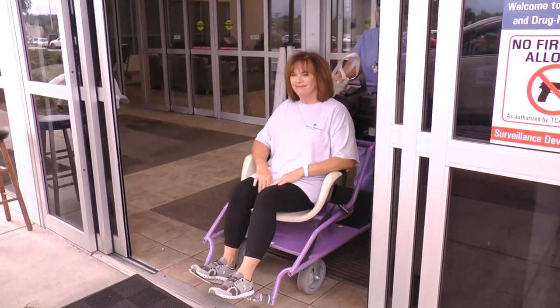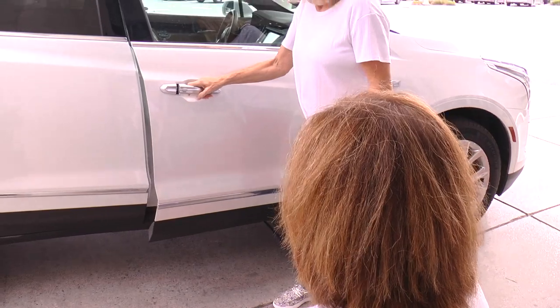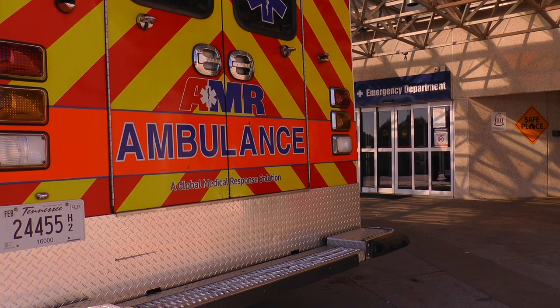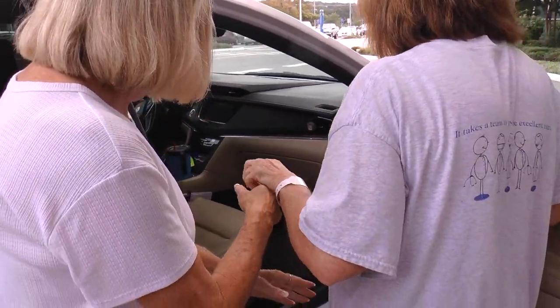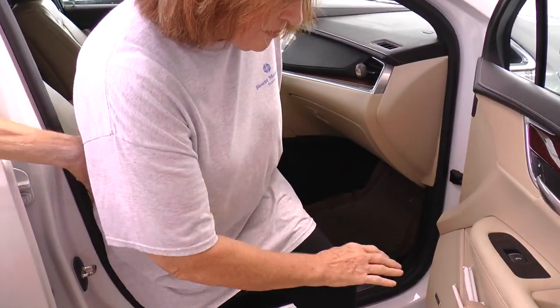Finally, the last decision to consider is your method of transportation home at discharge. Most patients travel home by car, but if an ambulance transport is determined necessary, please be aware that most insurances do not cover the cost for ambulances. The case management department is looking forward to seeing you after your surgery and helping you have an excellent experience here at Blunt Memorial Hospital.